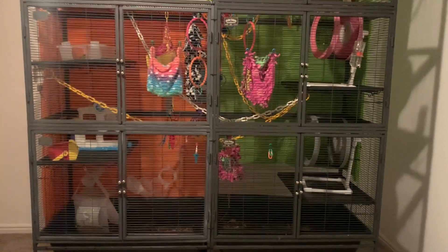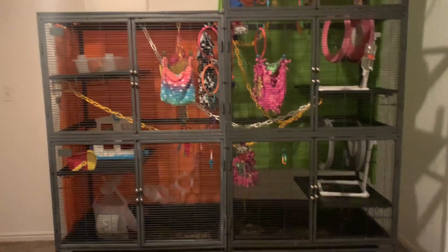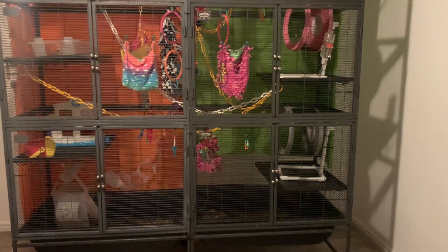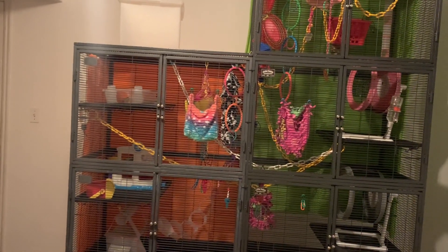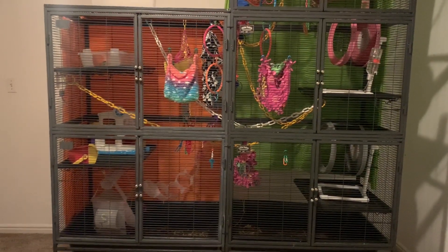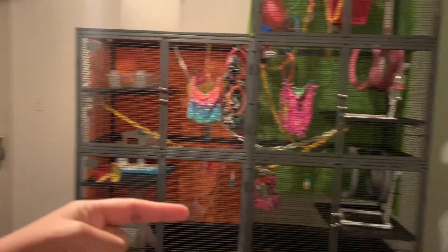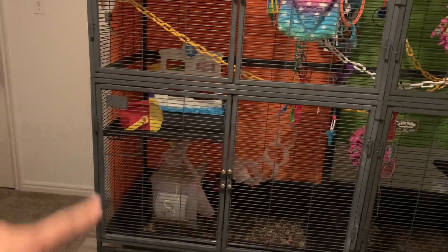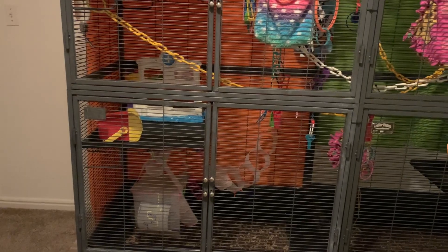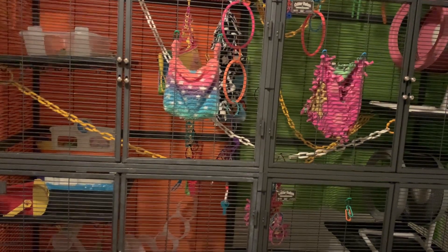So let's start with the basics. What is this cage? This is actually five Critter Nation cages put together. The single Critter Nation is just that unit. The double Critter Nation is the single unit plus an add-on. So this cage is two single Critter Nations and three add-ons, or two double Critter Nations and one add-on. The cage is six feet wide, two feet deep — this part is four feet tall, and this part is six feet tall. A good rule of thumb is a two by two by three is a minimum size for two sugar gliders. This is five of those, so this could technically house ten, but I use it to house my four neutered males.